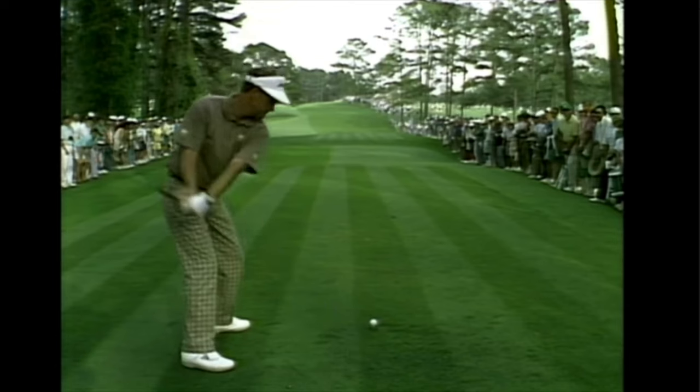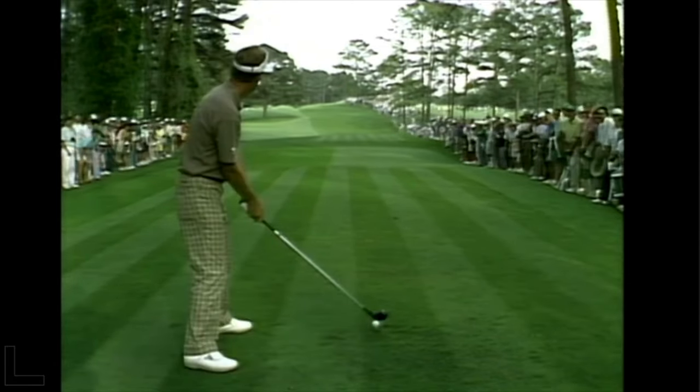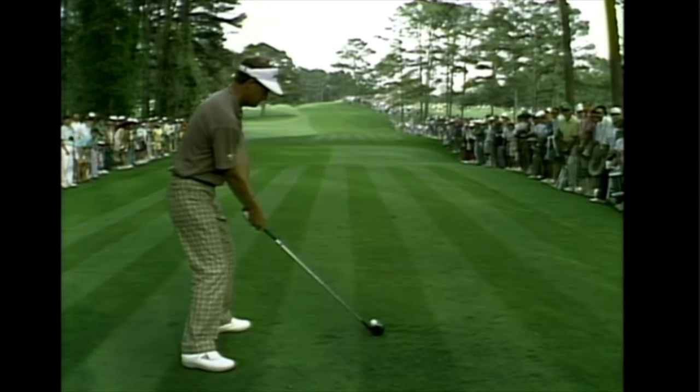Sandy Lyle — I just think that he's so cool. He kind of reminds me of a Luke Donald. He's a Scottish player who comes from that tradition, and I just love this golf swing now that my eyes can see it.